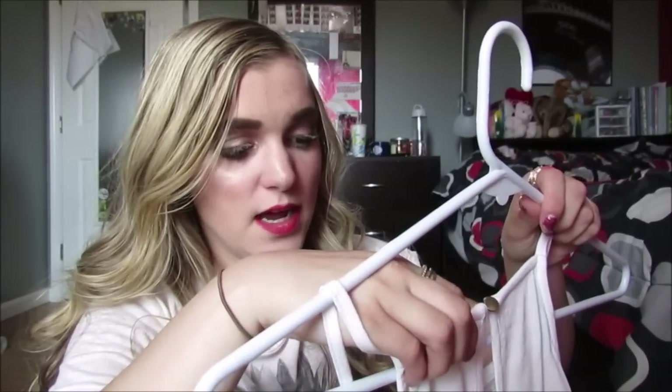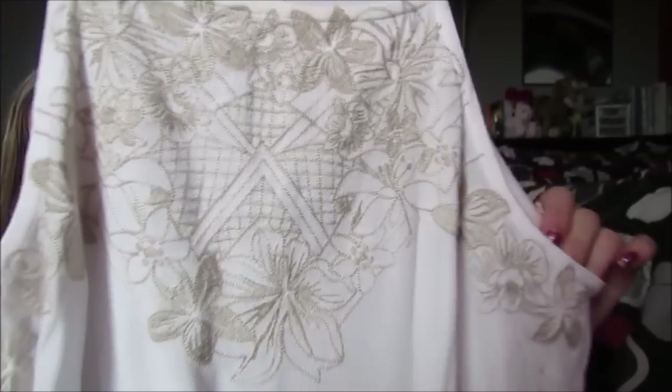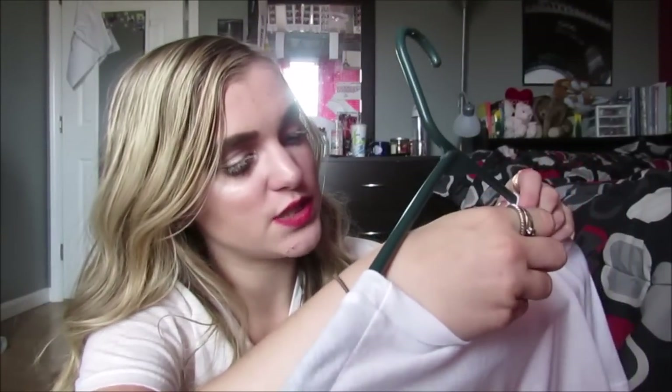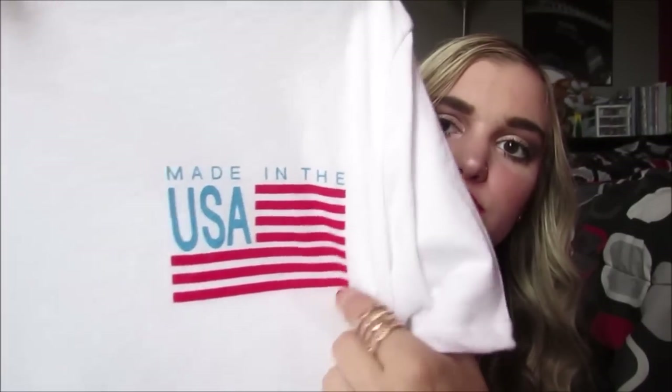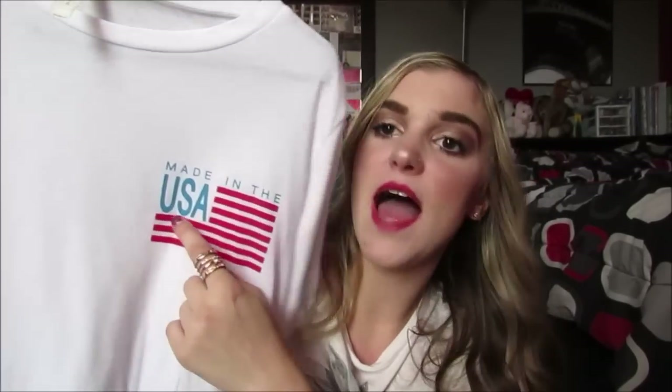This is also from American Eagle — it has a little collar, really cute little tiny buttons, a pocket, and it kind of cinches and then flows out in this little flowy sheer chiffon style. You can dress it up or dress it down, so I love it. This one is from Marshall's, brand Eyeshadow — it's white with this pretty nude tan design, a long white tank top. Again I can wear it with my colored shorts, and you can dress it up or down.